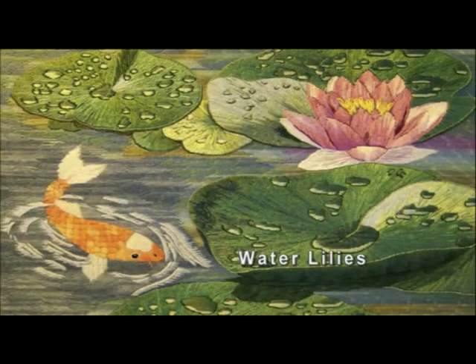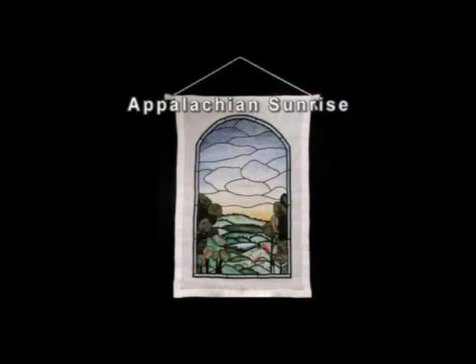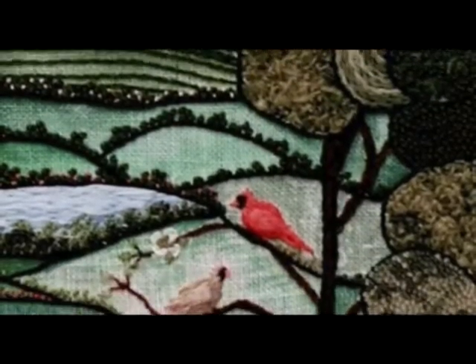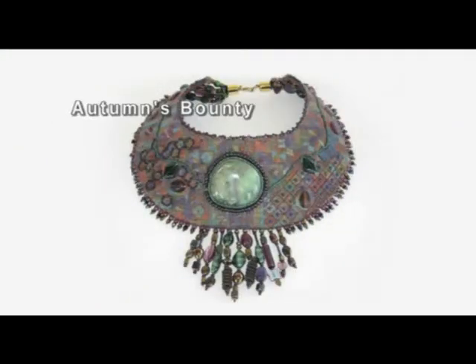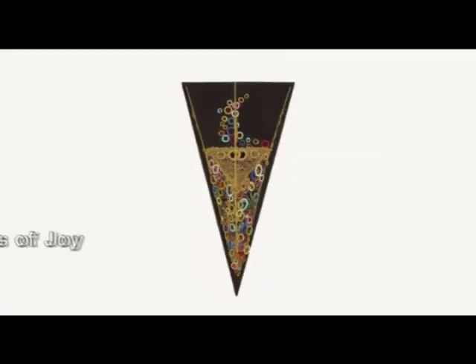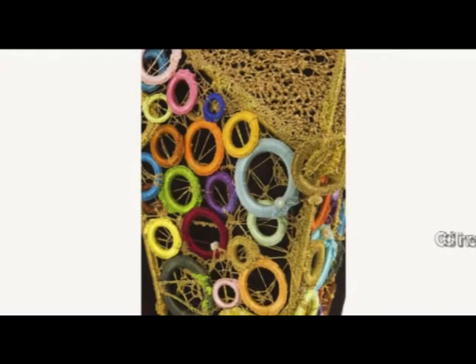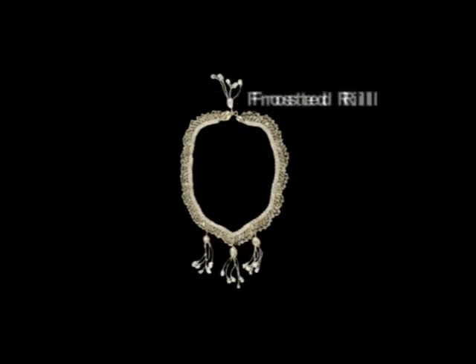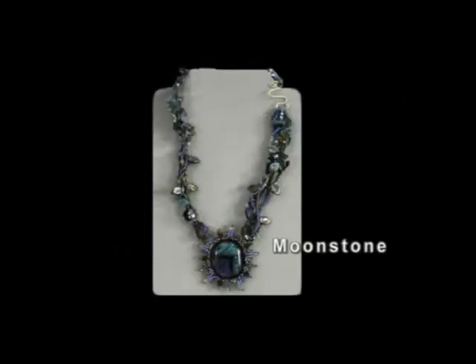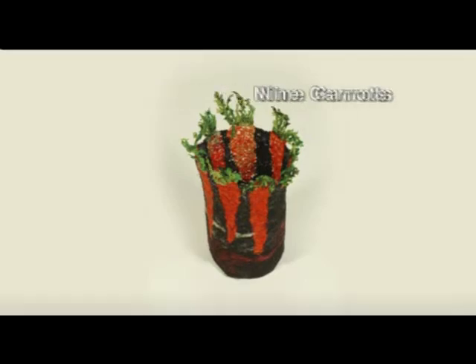This national competition featured original works done with a threaded needle. The entries were done in two and three dimensions. This entry was sewn to a water-soluble matrix that was later dissolved, leaving only thread.